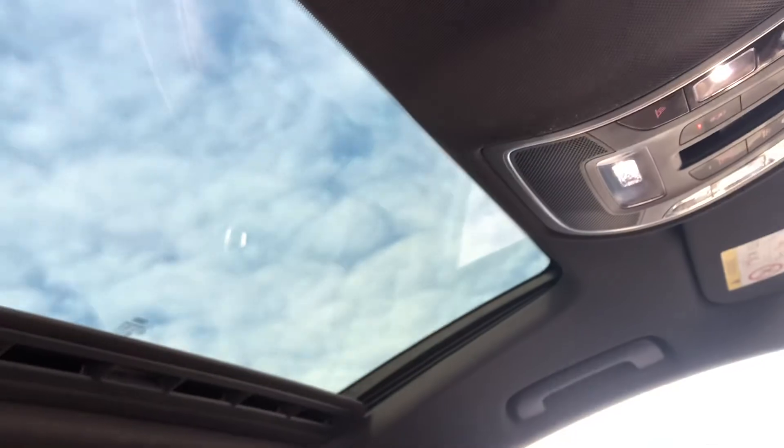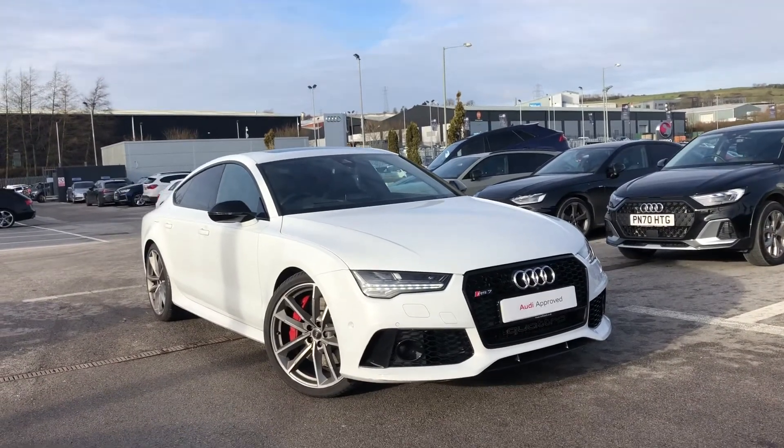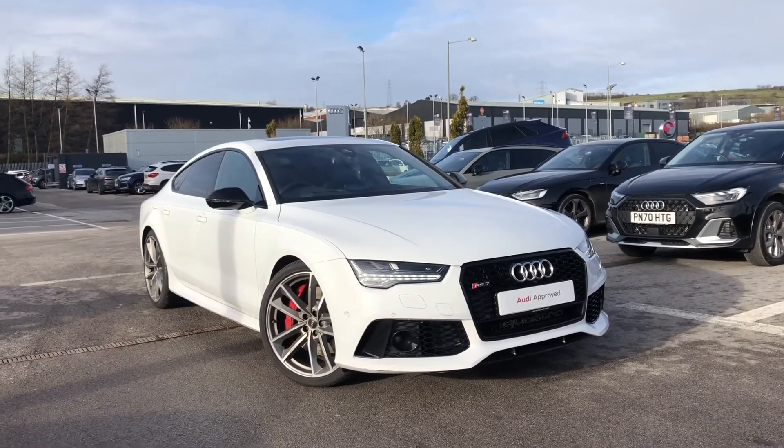We also have a stunning panoramic glass sunroof. If you are interested, we have some amazing offers on at the minute so please call 01254 668 777.